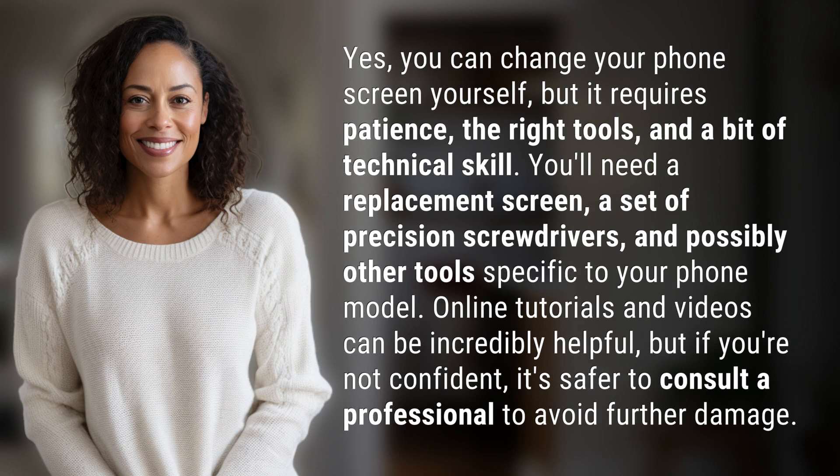Yes, you can change your phone screen yourself, but it requires patience, the right tools, and a bit of technical skill.